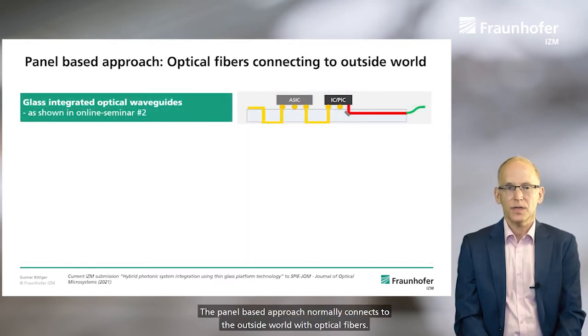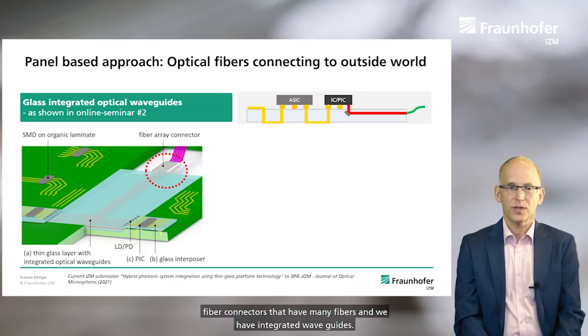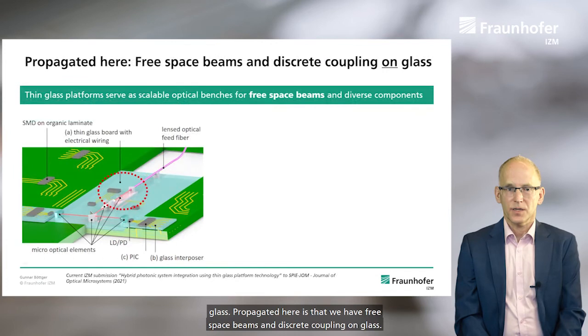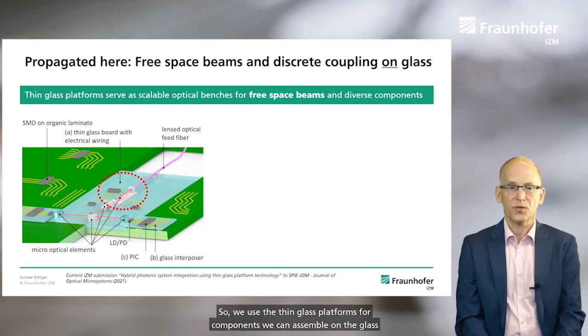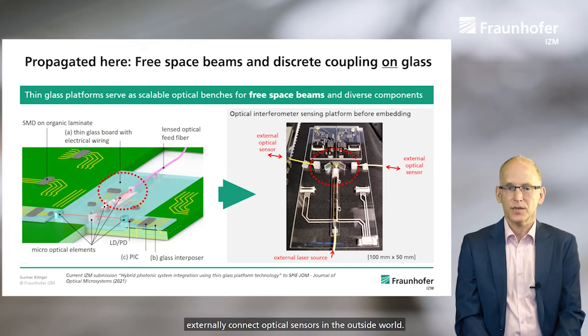The panel-based approach normally connects to the outside world with optical fibers. We can also use fiber connectors that have many fibers, and we have integrated waveguides. We can integrate these by ion exchange methods and have optical guiding inside glass. We use free space beams and direct discrete coupling on glass, so we use the thin glass platforms for components. We can assemble on the glass platform and create fairly complex sensing platforms. One example is shown here on a footprint of 100 by 50 millimeters, and we can externally connect optical sensors and connect to the outside world.